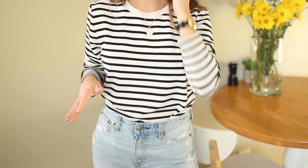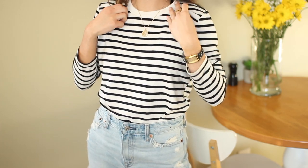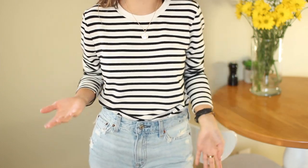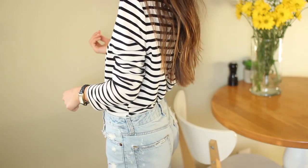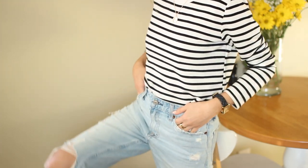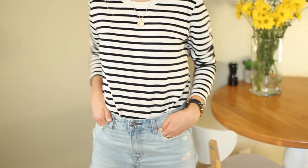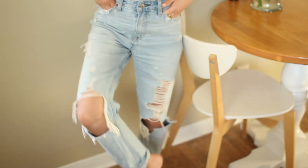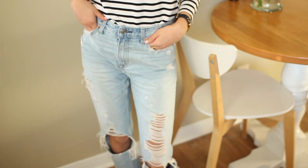I've had this top for so long and worn it so many times that I can't even tell if it's cute anymore — it's just a plain striped sweatshirt. I'm wearing my Abercrombie and Fitch boyfriend jeans — light wash, comfy — so this is a perfect little outfit for class. And I wore it with my furry loafers from Target. That is my simple and quick outfit of the day for class!